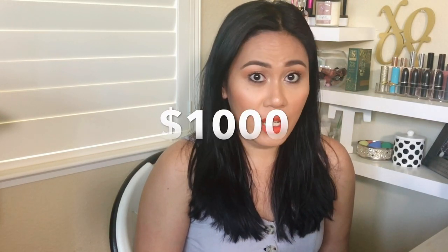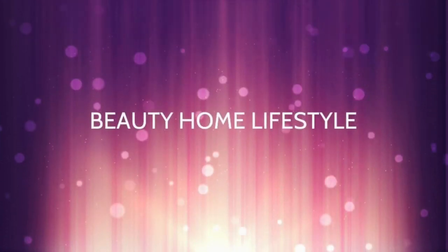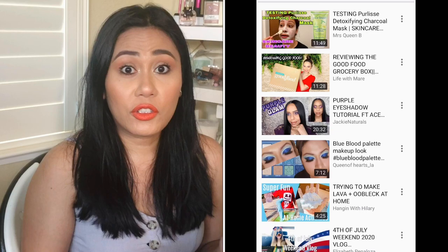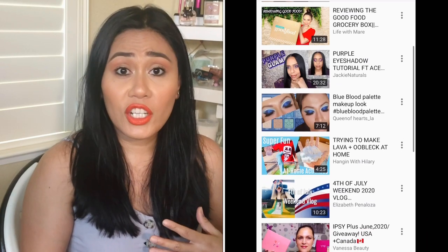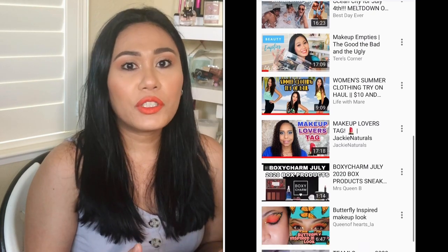Hi guys, welcome back to my channel! Today is a fun video — it's a tag video from Emily Noel, a big YouTuber. She said if you had a thousand dollars to spend at Sephora, what would it be? Man, I would be so excited. I was thinking, why limit myself to Sephora when there's Ulta too, but we'll stick to the rules of the tag. Before we get started, I want to tag my friends on YouTube — if you're watching this, you're it!